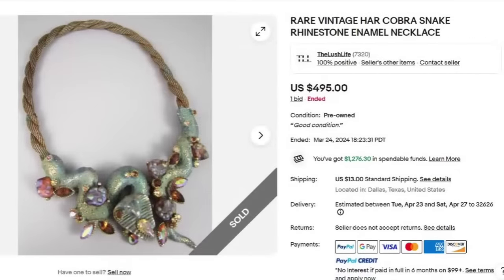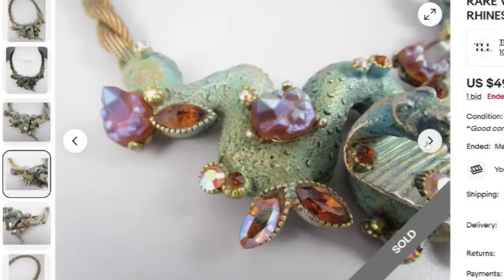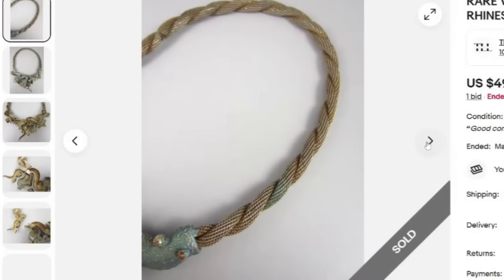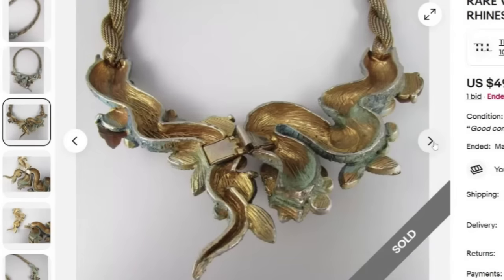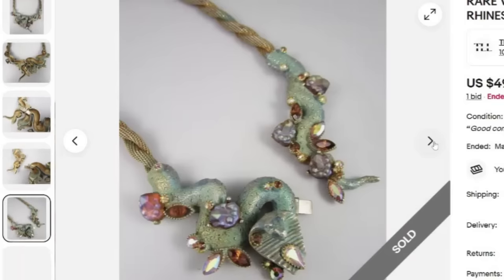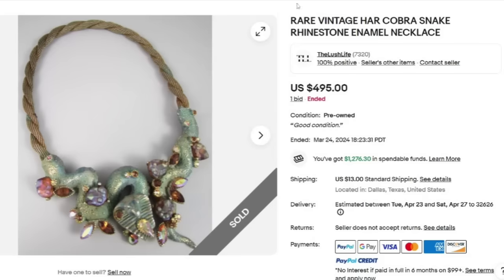This necklace came up in our last high-dollar necklace video and is still selling over half a year later. This is a rare vintage heart cobra snake rhinestone enamel necklace. Another auction with just one bid, sold for $495. I did see some wear and discoloration on that necklace, and you can see it in the rhinestones as well — so these do not have to be in perfect shape. Here you can see that patina and the clasp. I don't see this one marked with the HAR, though I believe some of them are.